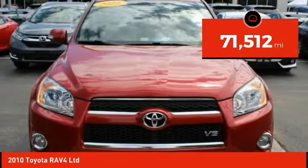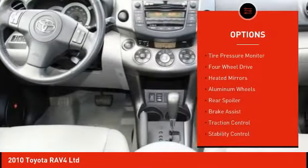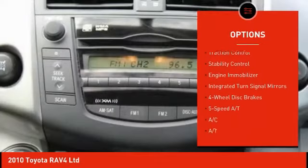This vehicle has less than 75,000 miles. Here are some of this vehicle's great options: tire pressure monitor, four-wheel drive, heated mirrors, aluminum wheels, rear spoiler.